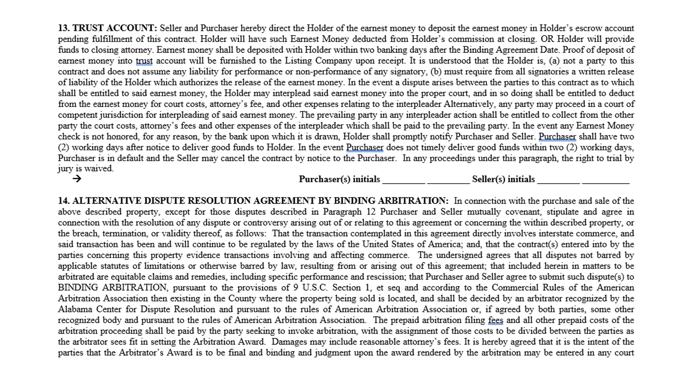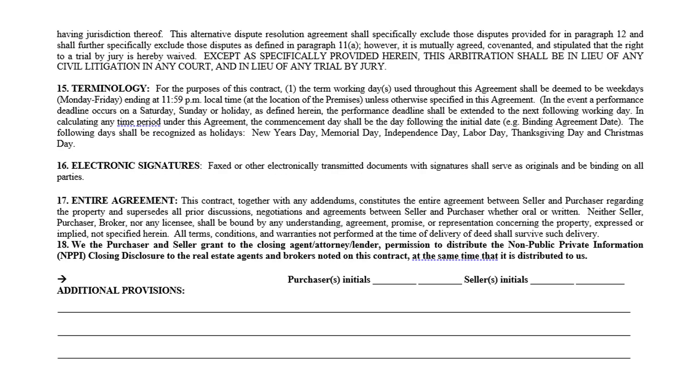Paragraph 14 is the alternative dispute resolution agreement by binding arbitration. Despite the many words, it simply says that if a conflict arises, both parties agree to go to binding arbitration rather than tying up the courts. It must be in the same county the property is in. There are specific rules and laws pertaining to it, and it means neither party will sue — everything goes to binding arbitration instead of a trial by jury or anything in court.